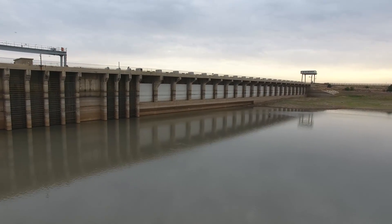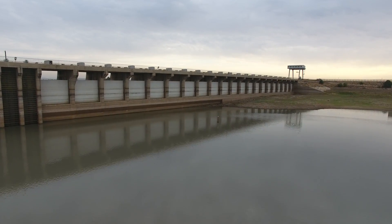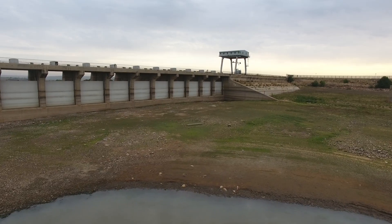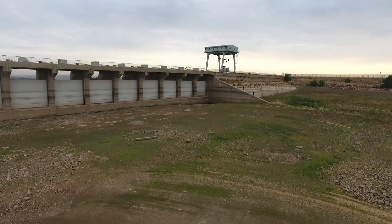I'll put a link up on the screen for the website of Rand Water with the dam levels, and I'll also put up a link to the previous video on our visit of the 11th of September.